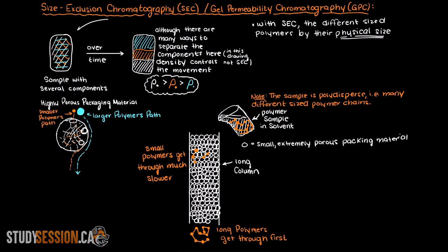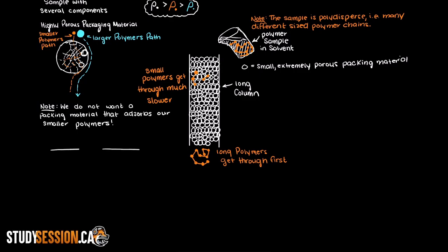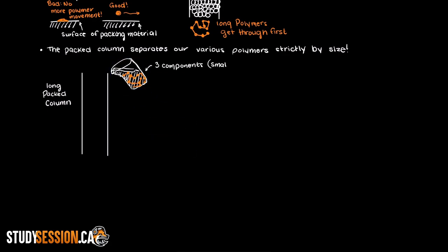This diagram should make it clear why smaller polymers have a much longer travel path than larger polymers. It is also important to acknowledge that we do not want a packing material that will adsorb our smaller polymers — if there was a chemical interaction between the smaller polymers and the surface of our packing material, the smaller polymers would just get stuck and never make their way through the column. So our packed column is separating our polymers strictly by their size, hence the name size exclusion chromatography. Let's say we have a packed column and we are trying to evaluate the polydispersity of our newest polymer product with three main components: a small polymer, a medium sized polymer, and a large polymer.